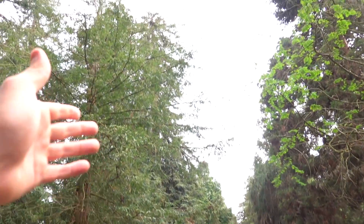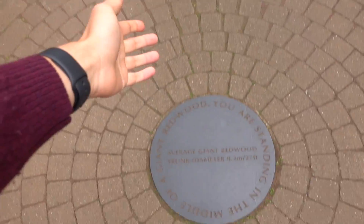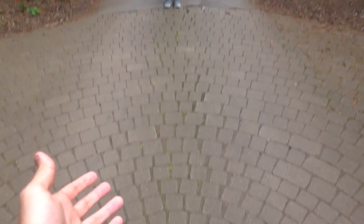We are standing in the middle of a giant redwood. I'm on the edge. As you can hear, there's another plane right there. But we're at the edge of a huge redwood — look at this guy. This is an average redwood.